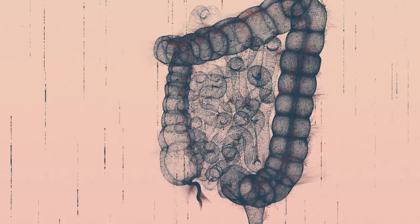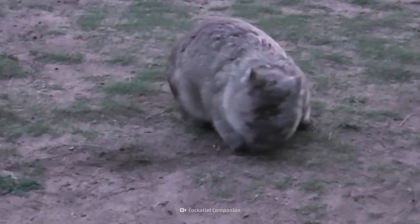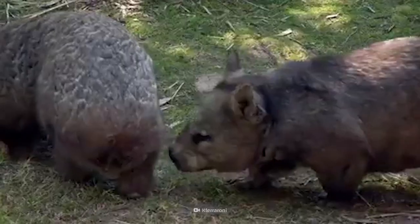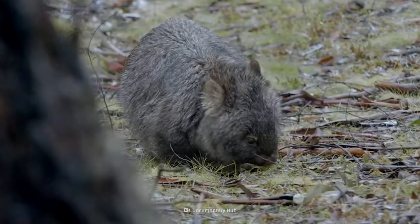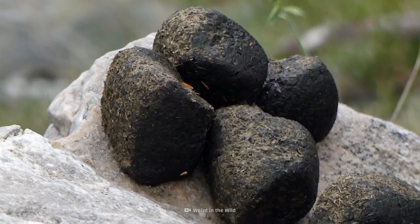An average human intestine is usually 7 meters long, but a wombat's intestine can measure up to 10 meters. It is not flexible at the anal end, which molds the poop into a cube. And no matter how many roots, grass, and bark a wombat eats, its poo is usually quite dry, helping to maintain its characteristic shape.